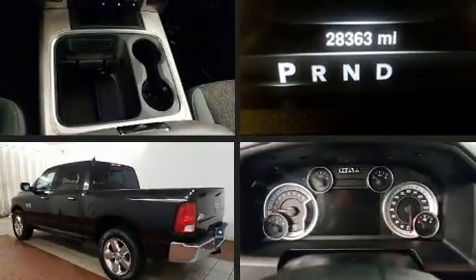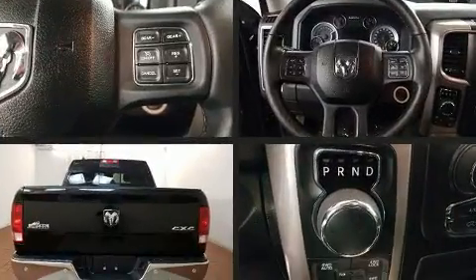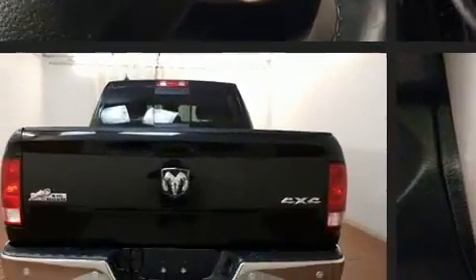Get excited about the 2016 Ram 1500. With less than 30,000 miles on the odometer, this pickup stands out from the crowd, boasting a diverse range of features and remarkable value.